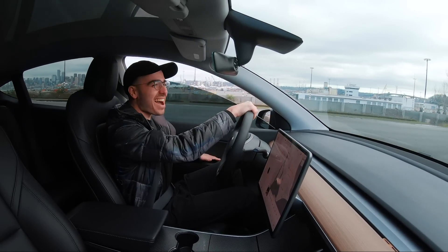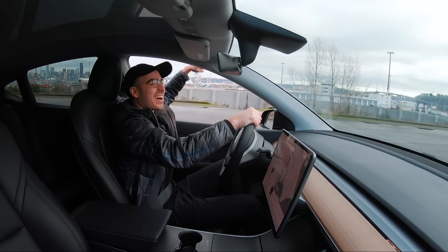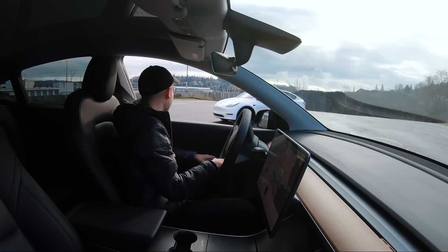Whoa! Bro, is my whip faster than yours now?